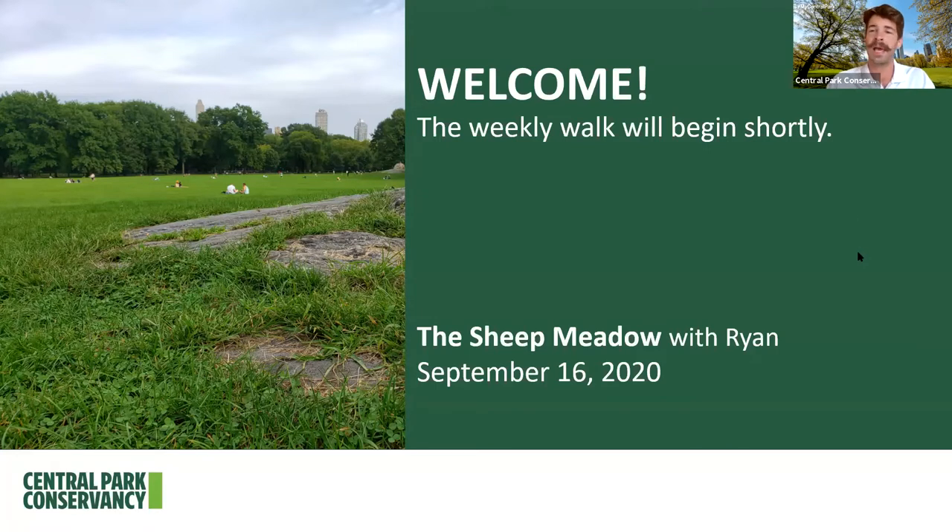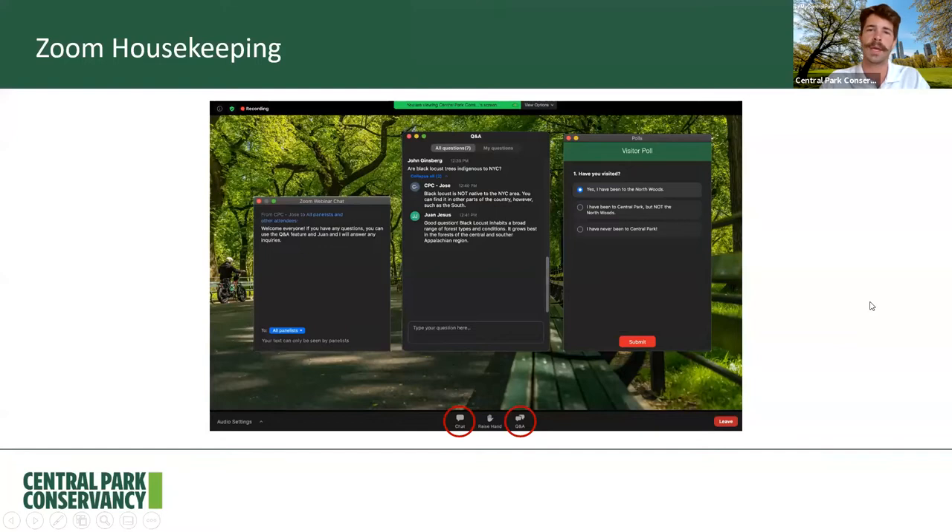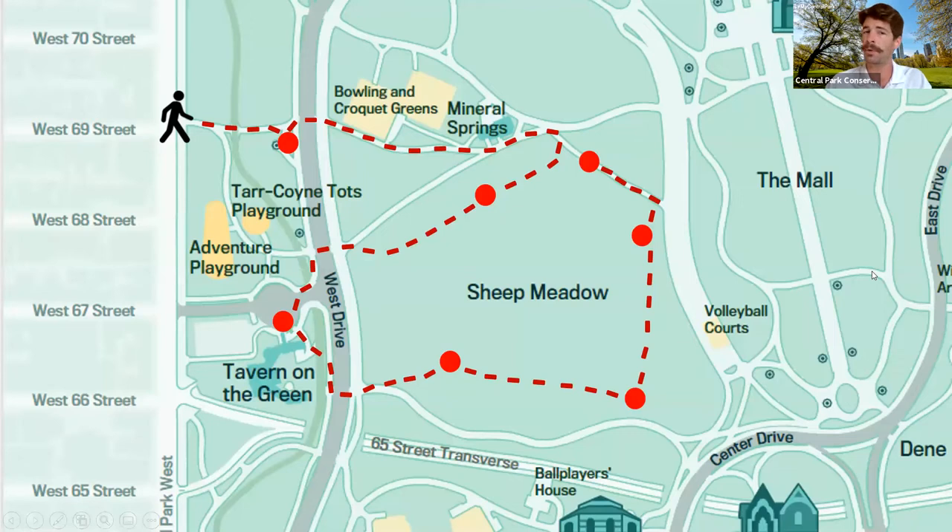Before we begin, let's do a little bit of housekeeping. For those of you that are new to these walks, we are using Zoom, which allows you to communicate. You can use the chat feature on the left to say hello and let us know where you're joining us from. If you have any questions, we encourage you to use the Q&A feature in the middle — my colleagues Jose and Juan will be on the back end answering any questions. You'll also see some visitor polls pop up that I'll launch throughout the tour. Once you click and vote, they'll disappear, and once everybody has voted, I'll share the results and we can see what the group consensus is.